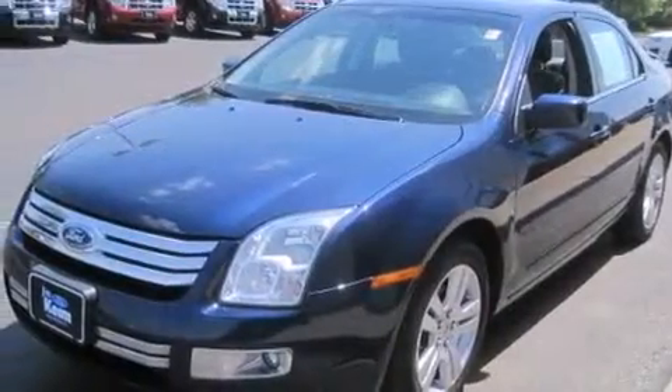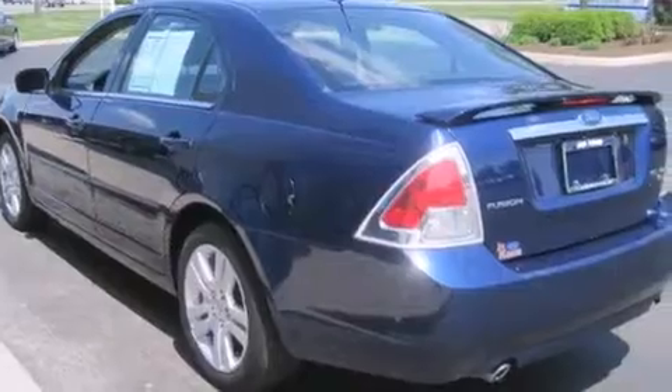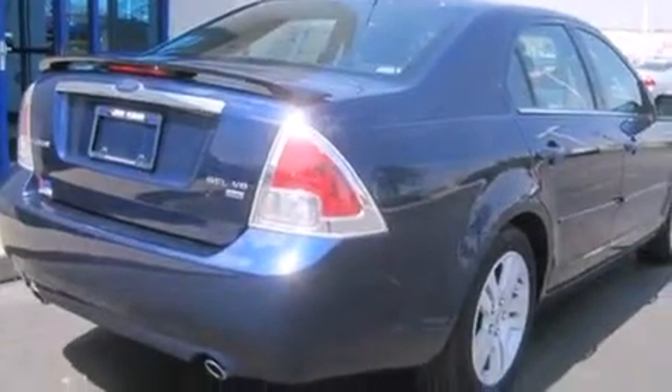Features include aluminum wheels, a power driver's seat, cruise control, an MP3 CD changer, leather seats, a driver airbag, rear seat childproof door locks, air conditioning, an auto-dimming rearview mirror, and a sunroof that enables you to fill the cabin with fresh air at the push of a button.